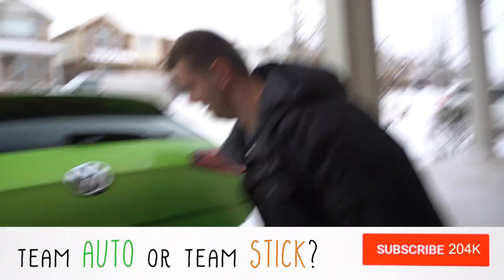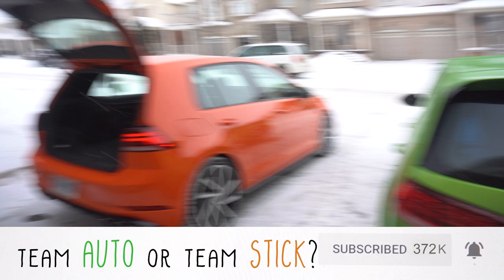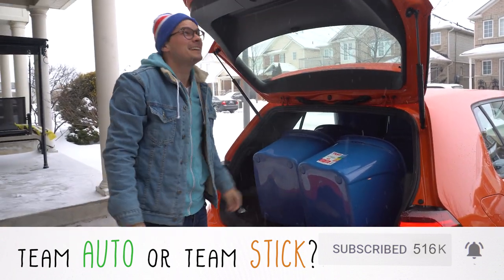Really good stuff now — box test. Do you guys think one is going to fit more than the other? Nine boxes — one more than the GTI. Now let's check the stick shift. Nine as well. Would you look at that — they're the exact same.